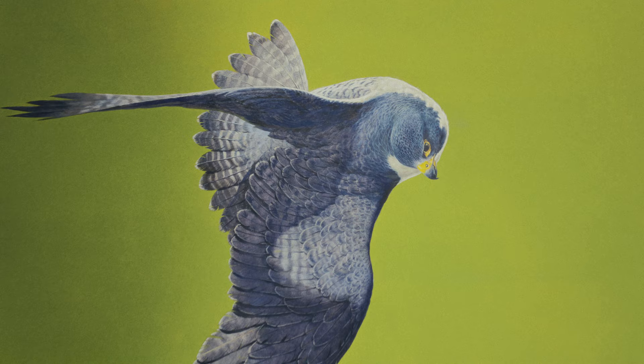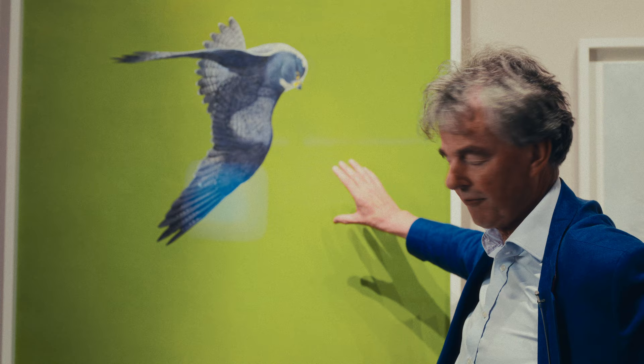I'd like to introduce you to one of my favorite paintings, which is of a peregrine falcon on this wonderful green background. It's a watercolor and gouache — a peregrine on a stoop. He paints the background first, draws the outline of the bird, masks the interior.